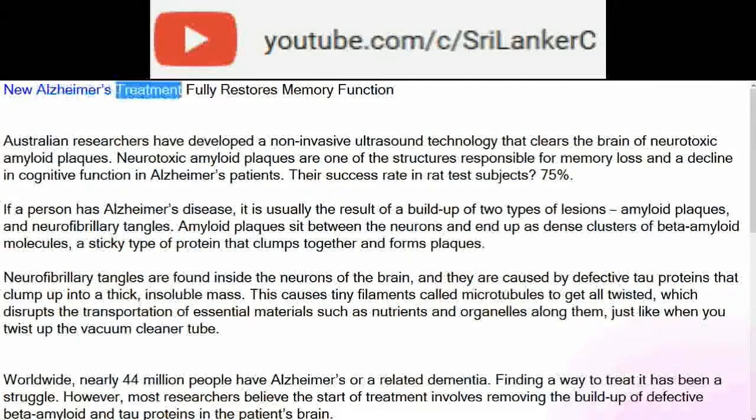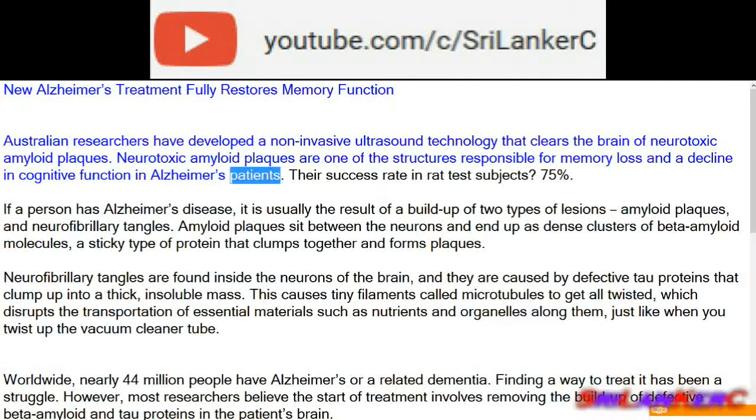Australian researchers have developed a non-invasive ultrasound technology that clears the brain of neurotoxic amyloid plaques. Neurotoxic amyloid plaques are one of the structures responsible for memory loss and a decline in cognitive function in Alzheimer's patients.